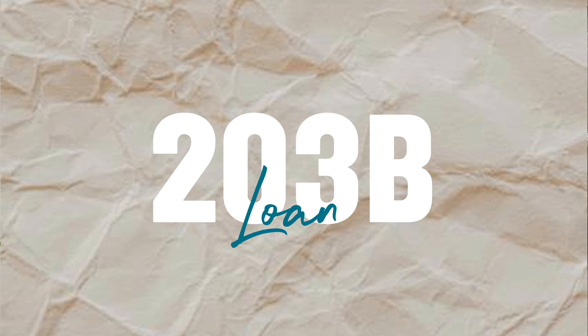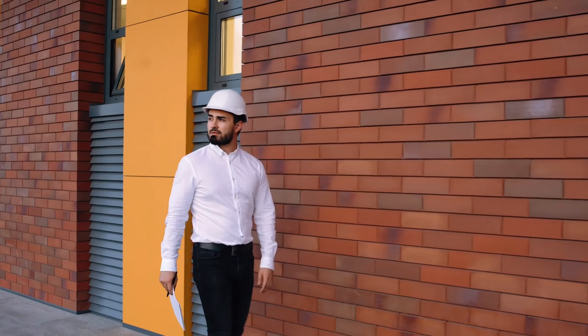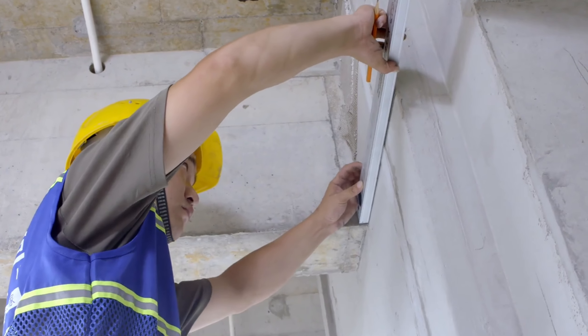The first loan on the list is the 203(k) program, which is an FHA product backed by the government. Most people associate FHA with 3.5% down for a primary residence — that's true — however the 203(k) program is actually meant for rehab properties. This loan program applies to single-family residences, or in investor language, one to four units, and it allows you to do either light cosmetic repairs or more extensive rehabs like knocking down a wall or addressing structural issues.